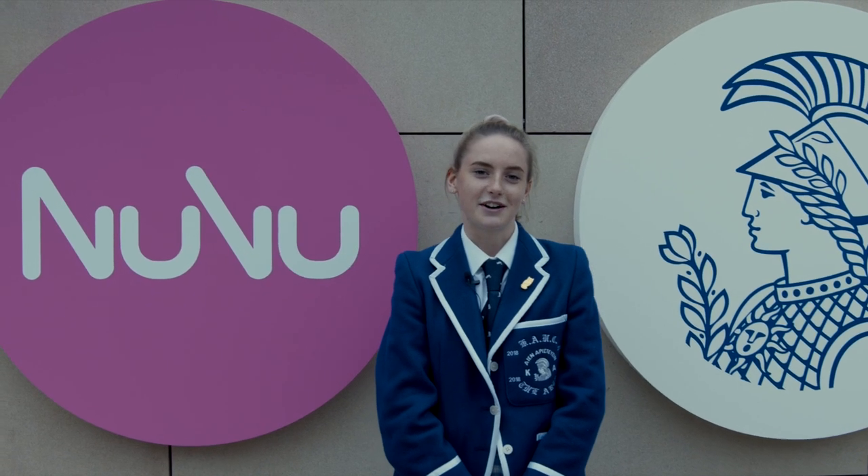Why don't you come and visit our innovation school and experience it for yourself? I'll see you next time. Bye.